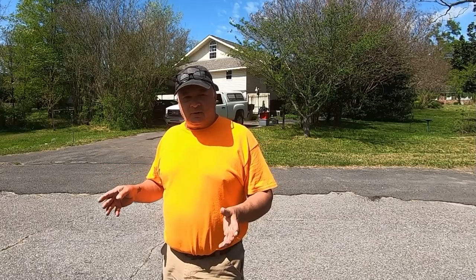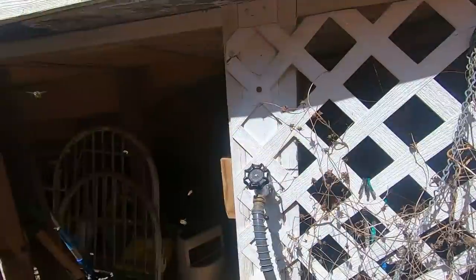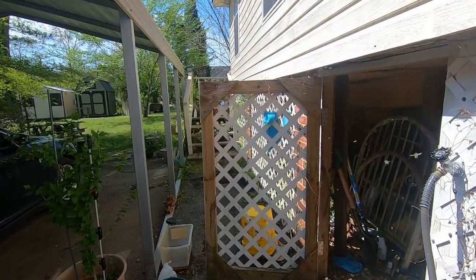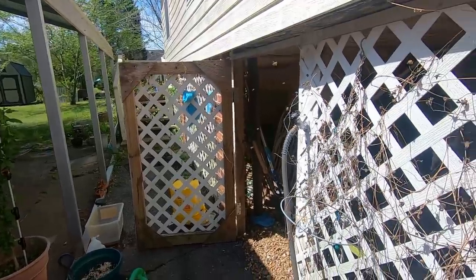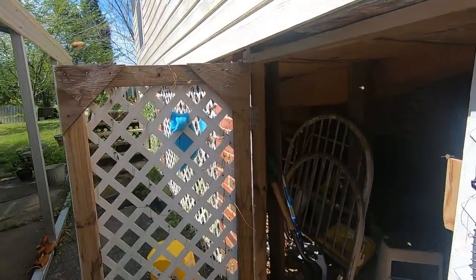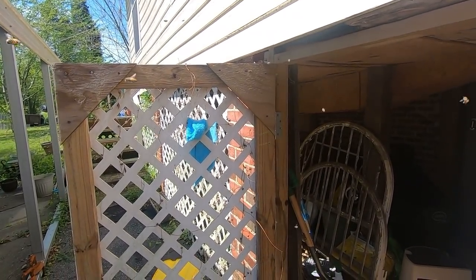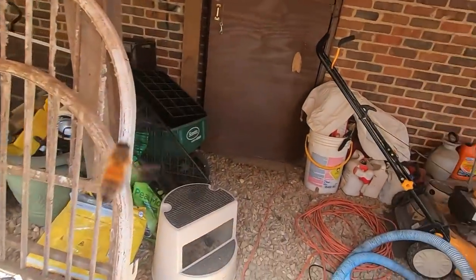Welcome back to another fun, exciting episode of Honeybee Rescues with me, Yappy Bee Man. Today we're going to go get some honeybees that have decided to take up residence in that house behind us. Our customer can't come out here because they're allergic to bees. A lot of times homeowners don't know any better and they're scared, so they'll call an exterminator — but we don't want our bees exterminated. We need them.